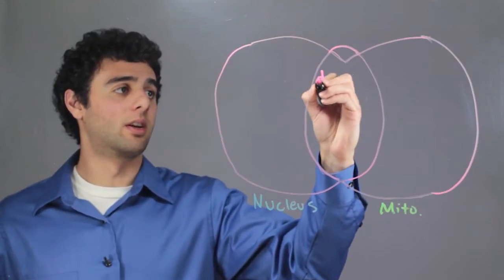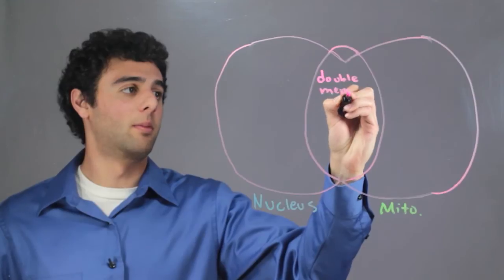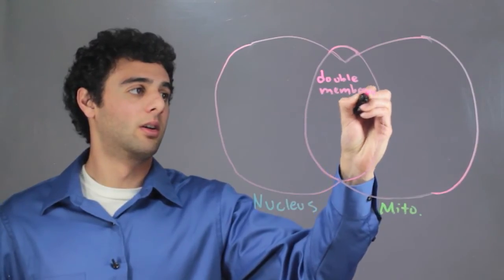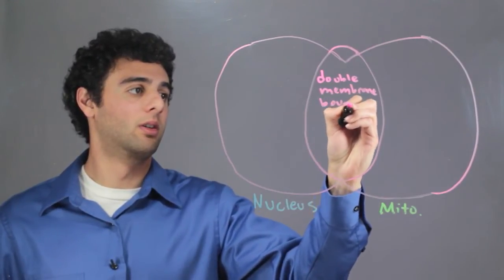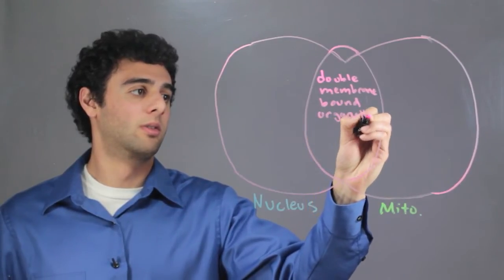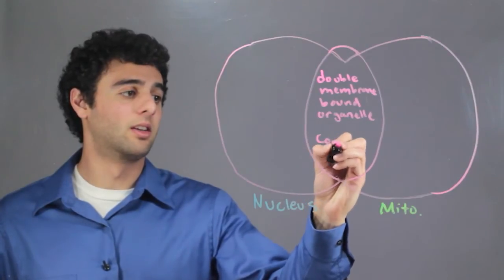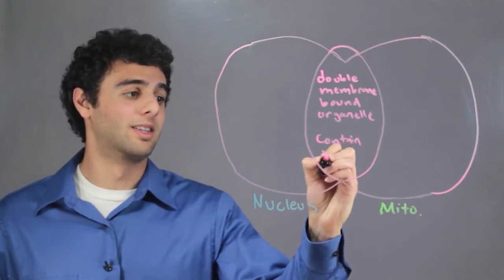The first similarity is they both have a double membrane bound organelle. The other similarity is that they both contain DNA.